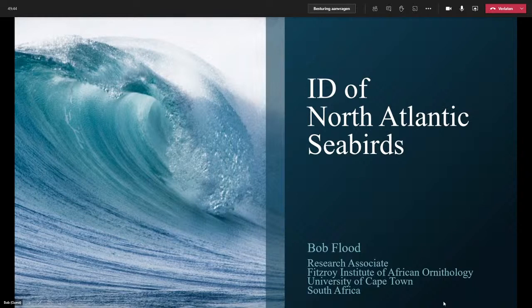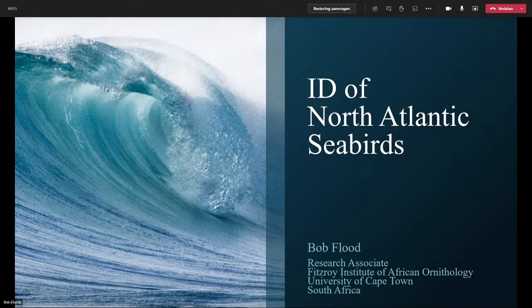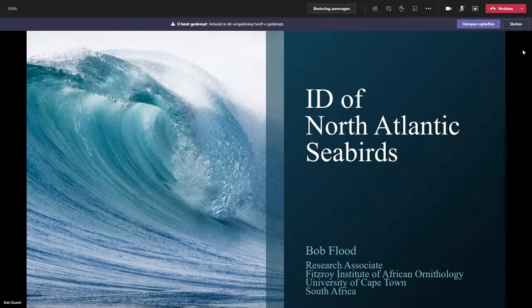I'll start the talk by saying good evening from the Isles of Scilly. It's a windy, blustery night here, and I hope to bring a bit of Scilly pelagics into your evening. As in the introduction, we've been working on a series of books on ID of North Atlantic Seabirds, and we've produced four of them. The most recent one is the Shearwaters Guide.